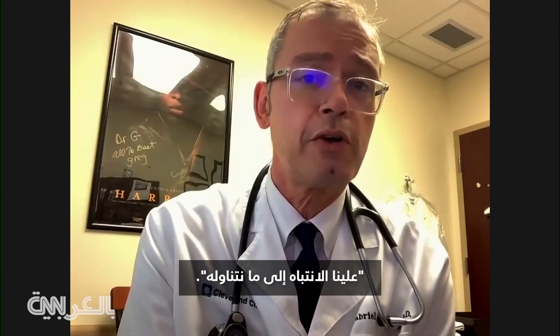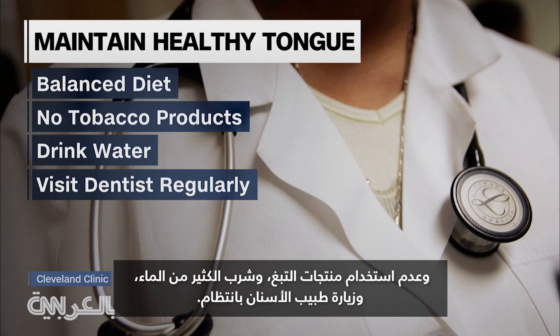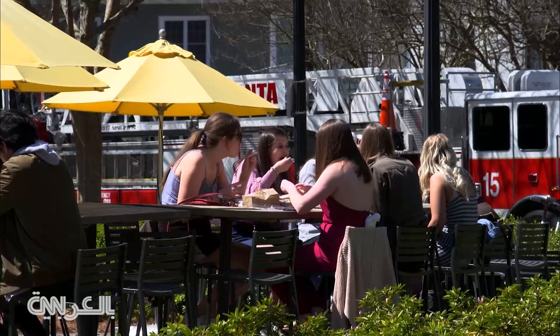We have to be mindful about what we put in our body. Gavrilescu says maintaining a healthy tongue color means eating a balanced diet, not using tobacco products, drinking plenty of water, and visiting a dentist regularly. For Health Minute, I'm Mandy Gaither.